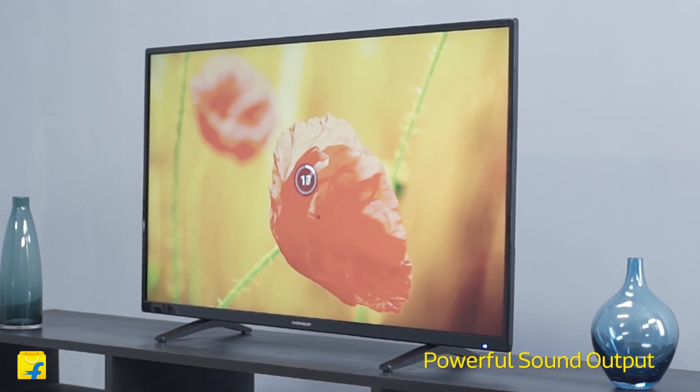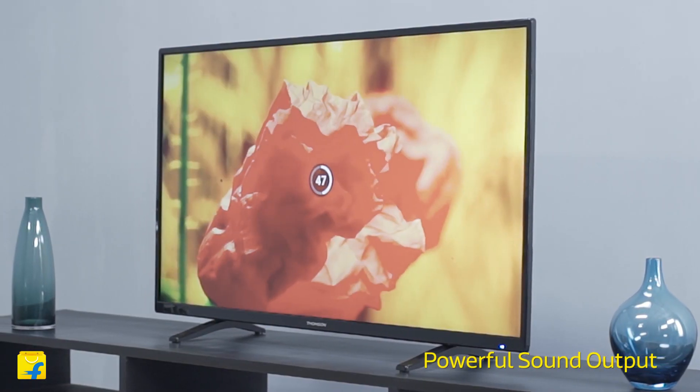This TV won't just give you clear picture quality, but also enhances your audio experience with its powerful 20-watt speakers. This is bound to add a new dimension to your viewing experience.